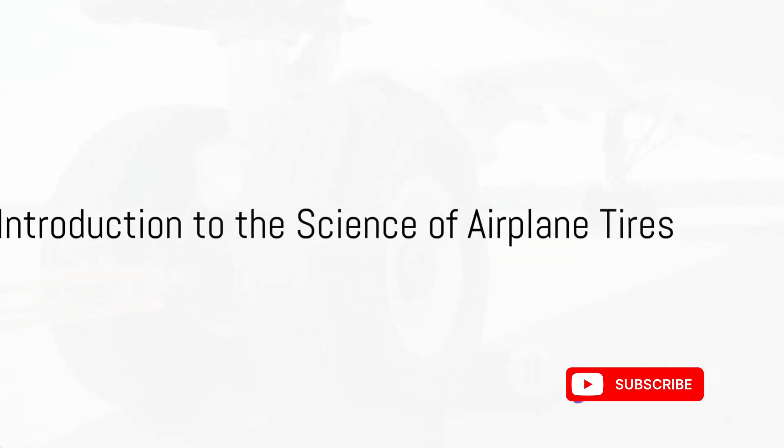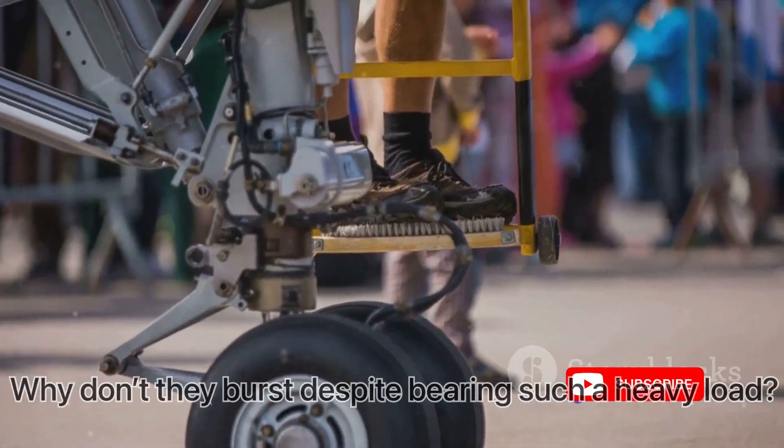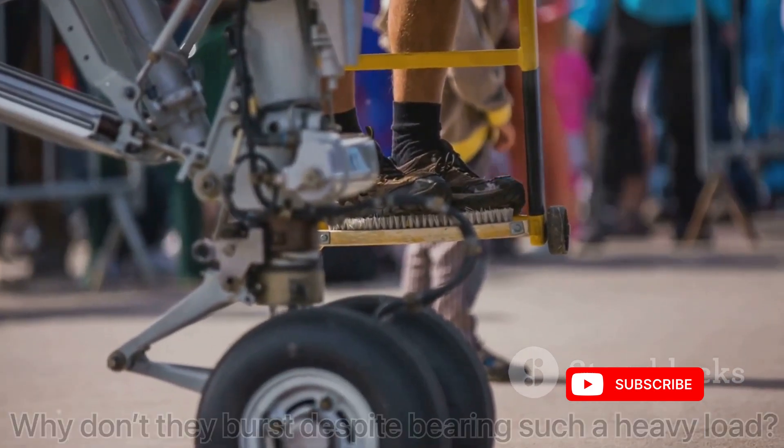Ever wondered why airplane tires don't burst on landing, despite supporting the colossal weight of the aircraft? Today, we dive into the fascinating world of aviation engineering to reveal the science behind this remarkable feat.